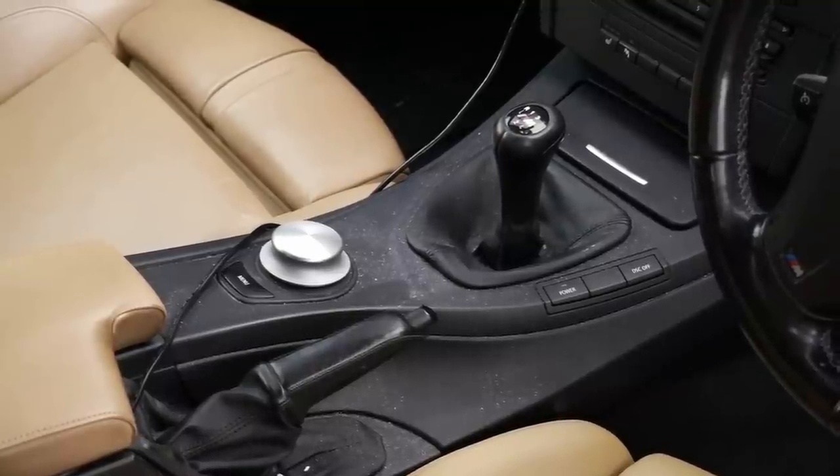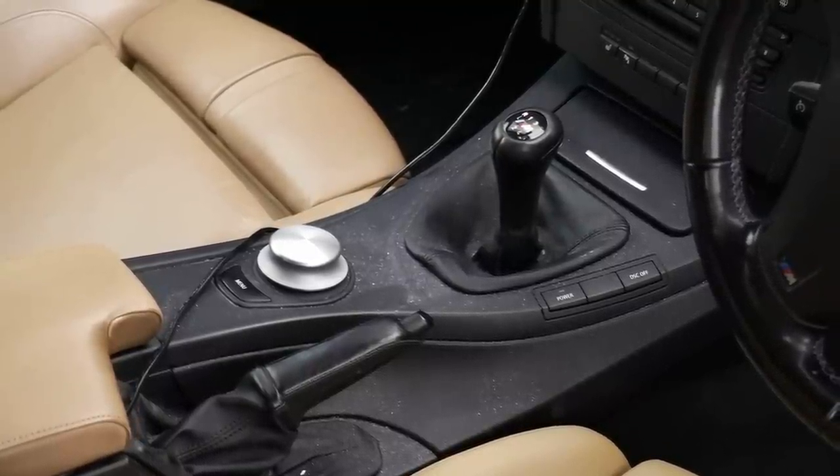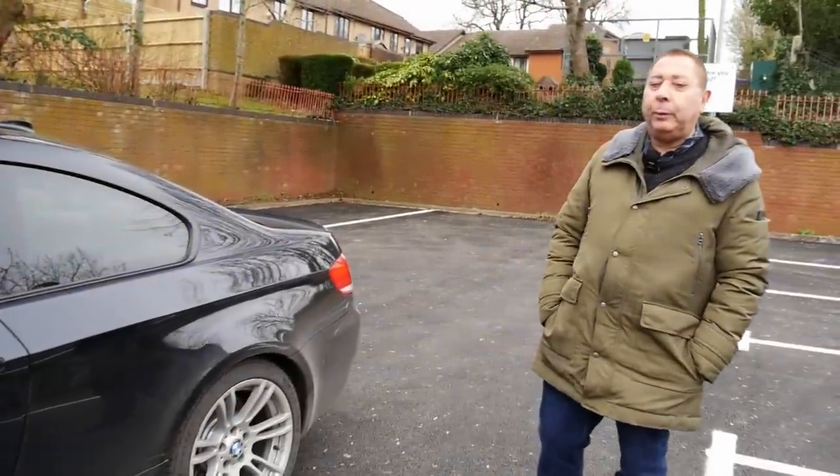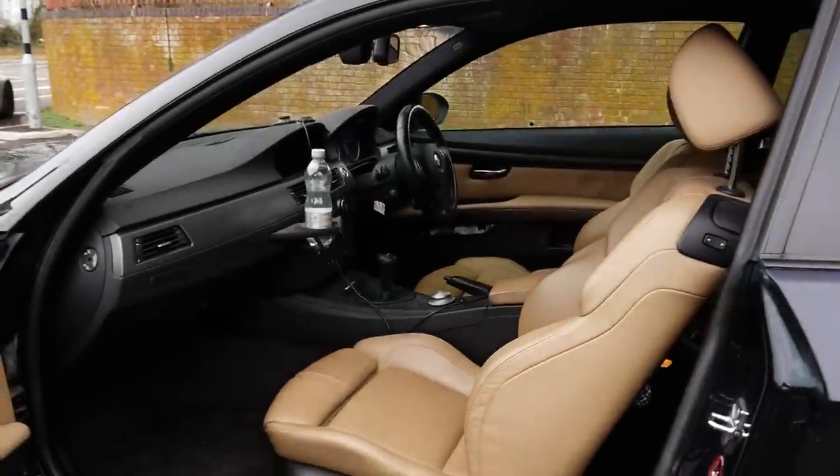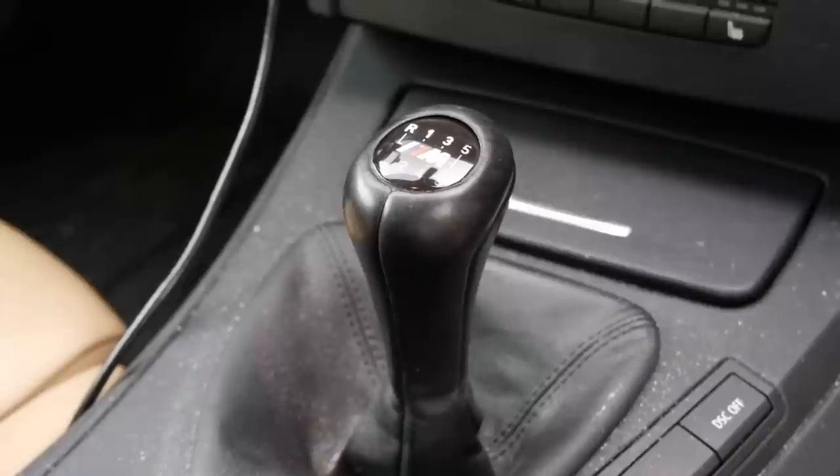But yeah, that's a different thing. And of course you could have DCT or manual, but it was always going to be manual. So this car, of course, is manual with the cream interior as well, and it's on the original clutch.